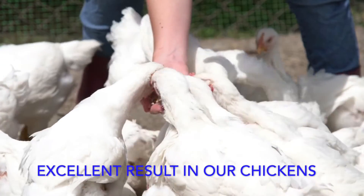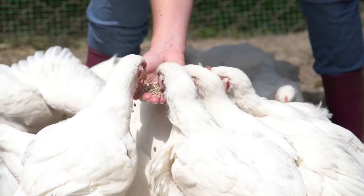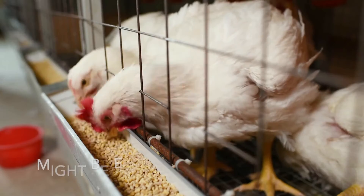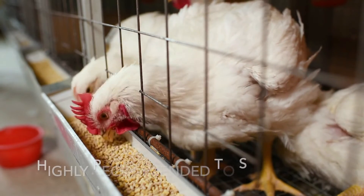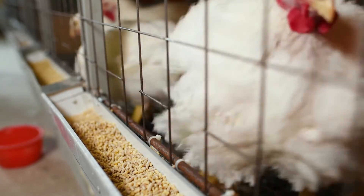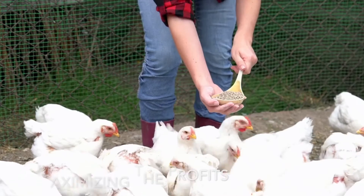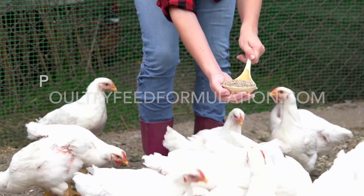This broiler finisher feed formula is just a sample guide. It gives excellent results and is also used by neighbors in the community who raise broiler chickens. Some ingredients of this feed formula might be expensive in your area, so it is highly recommended to substitute with ingredients that are readily available in your location to maximize the profits of your poultry endeavor.